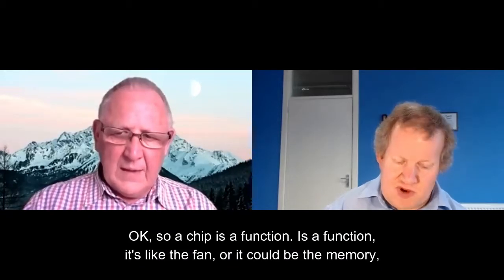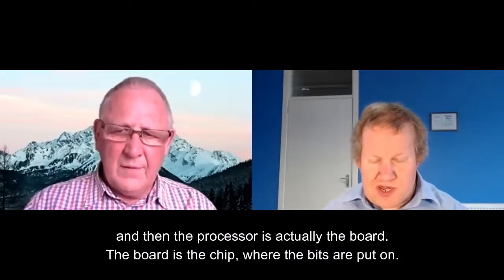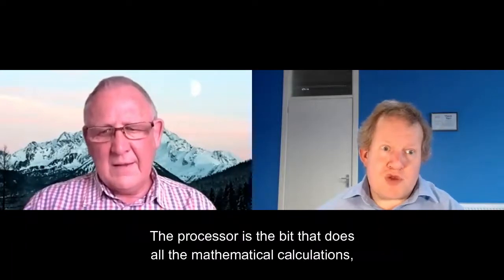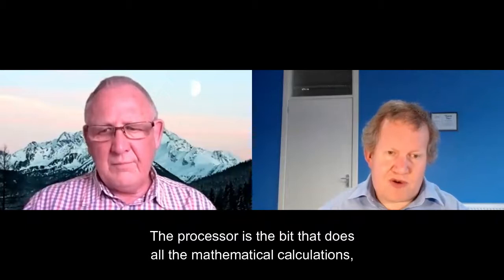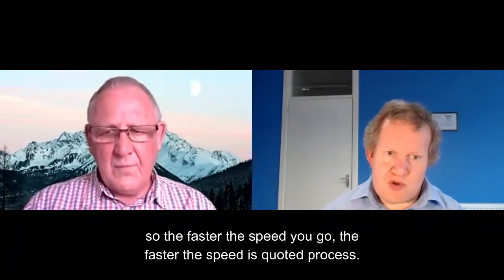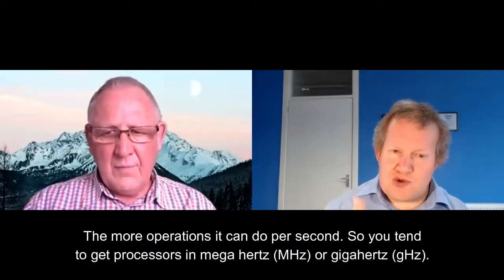It's like the fan, or it could be the memory. The processor is actually the board — the chip is the bits put on it. The processor is the bit that does the mathematical calculations. The faster the speed quoted for that processor, the more operations it can do per second.